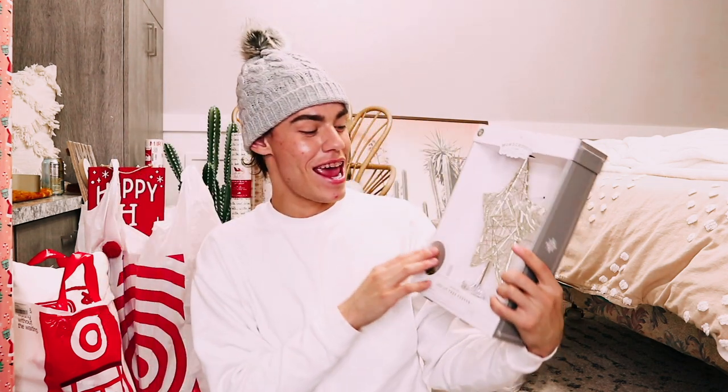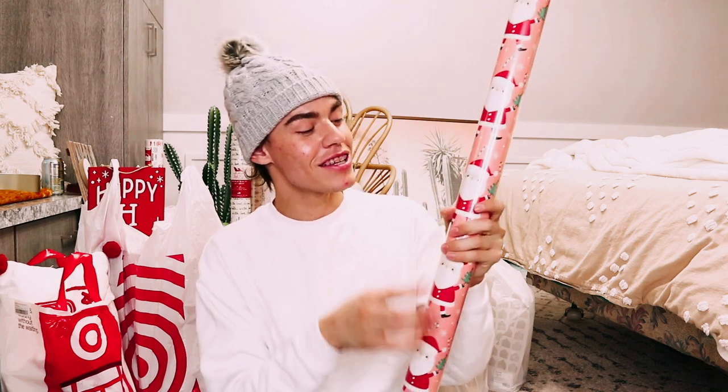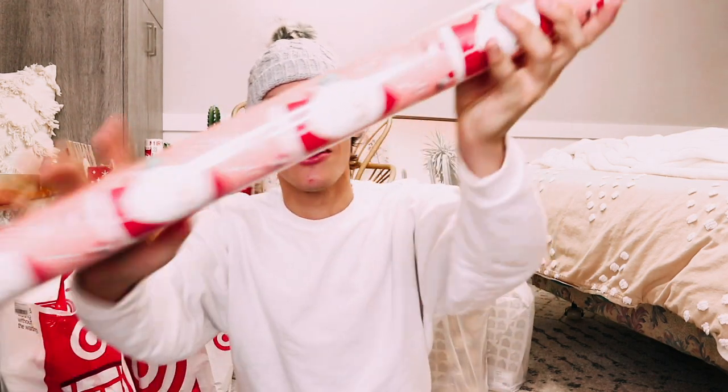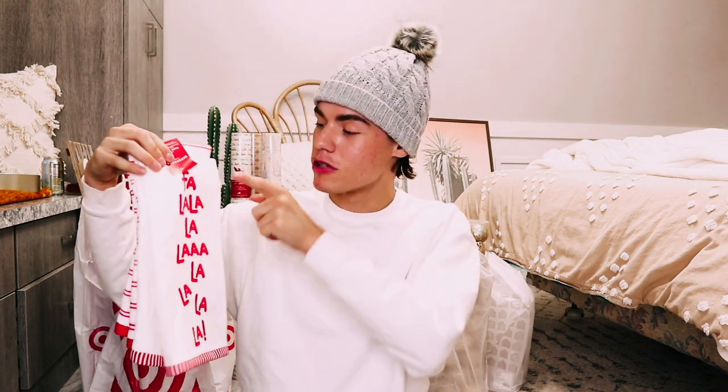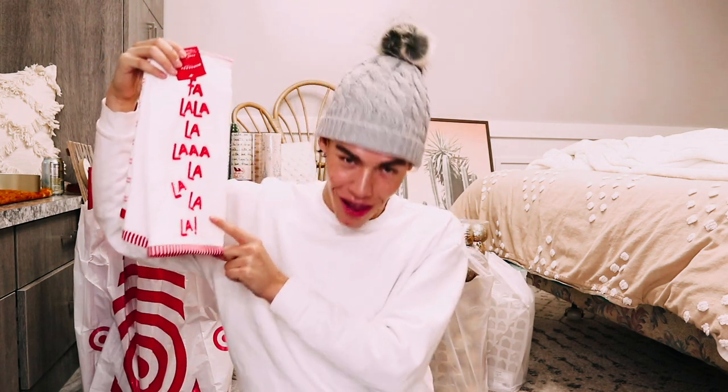The next thing from Target was this fun gold tree topper star. It has fairy lights inside that can flash and twinkle. This was $25, and I love gold so much — it's going to go perfectly with my tree theme this year. I also got this wrapping paper with a cute chubby little Santa Claus print. I want to use it for friends' gifts. It was $5 from the Wondershop collection and it's a big roll, so you're definitely getting your money's worth.